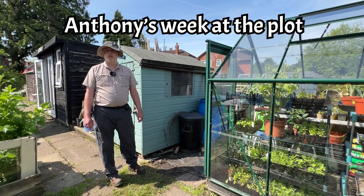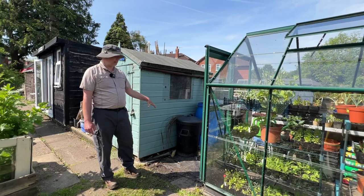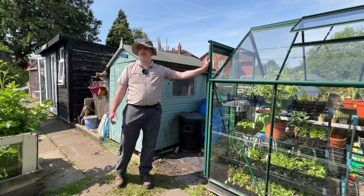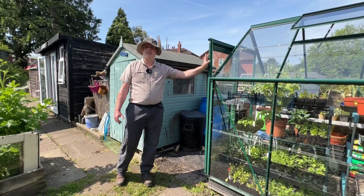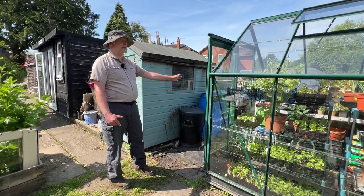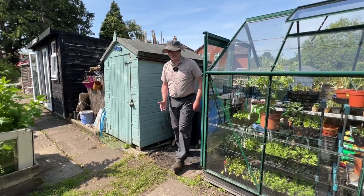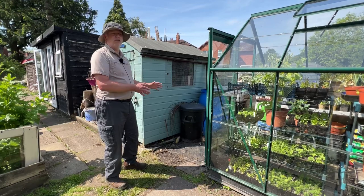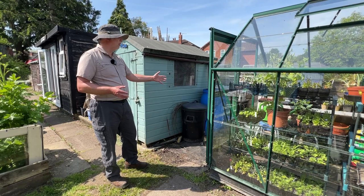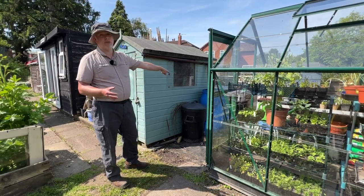I'm at the back of plot four next to our trusty shed and the observant amongst you may notice that I've moved the water butt. The water butt used to be at this end because the greenhouse for the community plot didn't used to be here, so it wasn't an issue. But with the community greenhouse being here and the door being at this end, it was just awkward trying to get through that gap squeezing past the big water butt. So I've just swapped the gutter around, moved it to that end and we now have the water butt at the back.